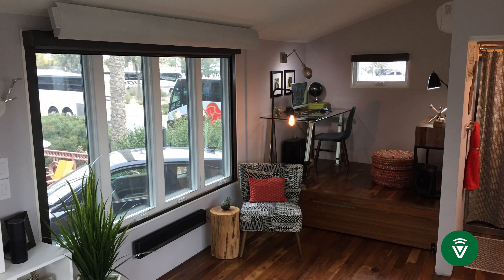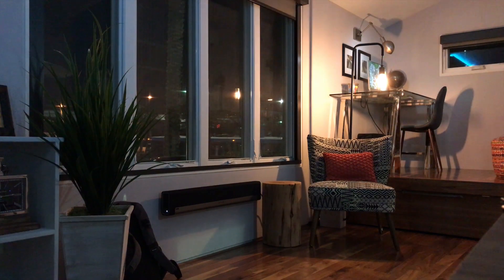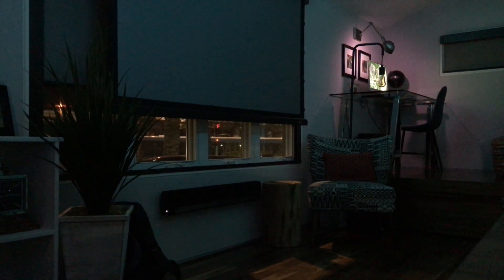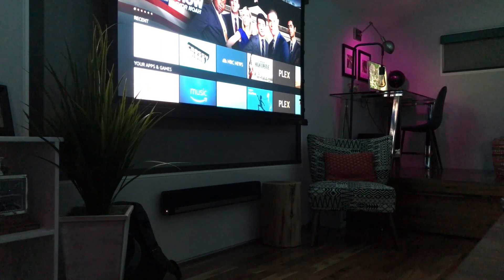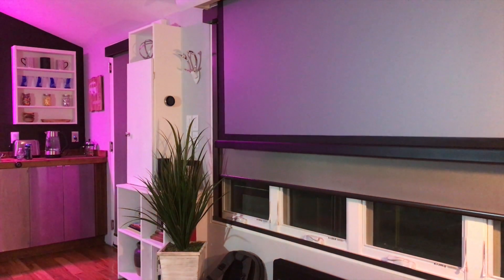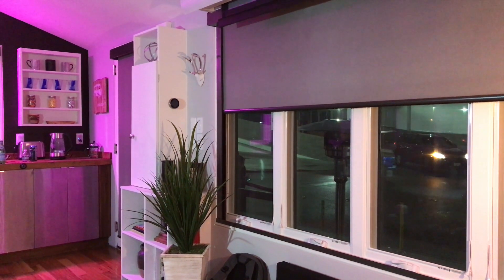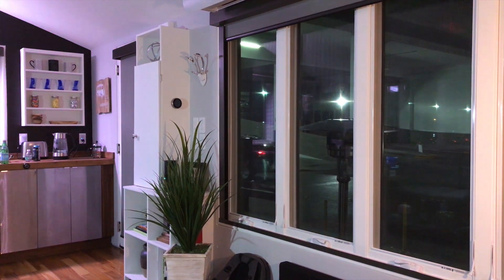Using Amazon's Alexa. Alexa, turn on movie time. Alexa, turn on good morning. Intel and Amazon rely on the same powerful Mios platform that powers your Vera controller.